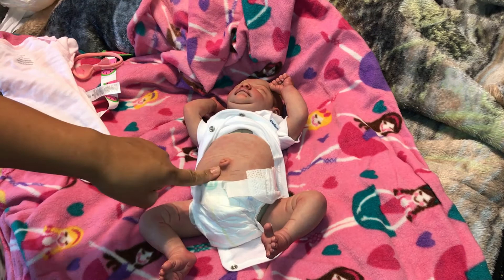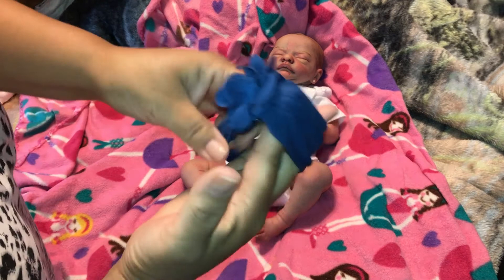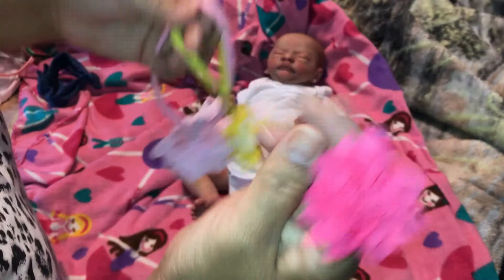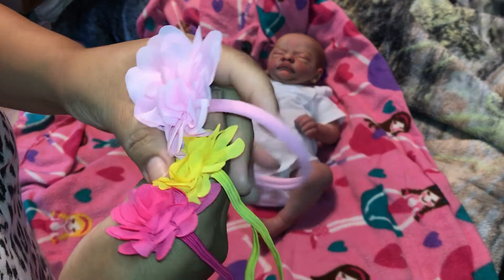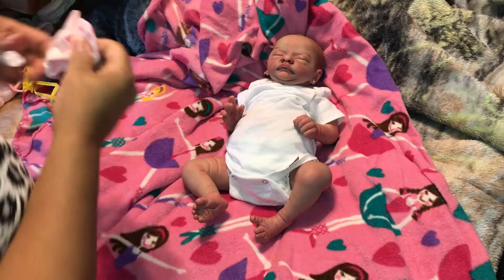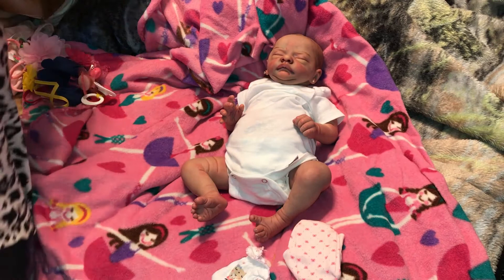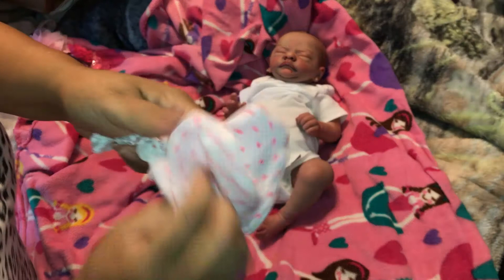Now let's look at the goodies that came with her. Here's a headband — we have pink, yellow, dark pink, and pink. There are some pacifiers, a bootie and a hemp mitten. And here's a pretty pair — oh, it came with a hospital band left empty, but that's so cute!